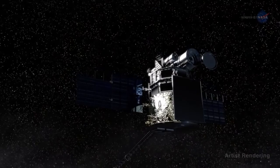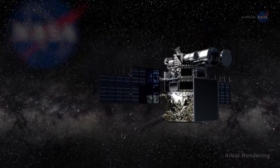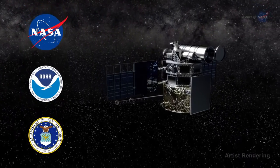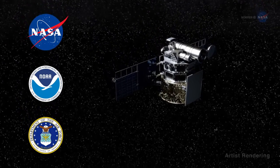DSCOVR will be the nation's first operational space weather satellite in deep space. A partnership between NASA, NOAA, and the U.S. Air Force, this mission's primary objective is to help NOAA provide timely space weather alerts and forecasts.